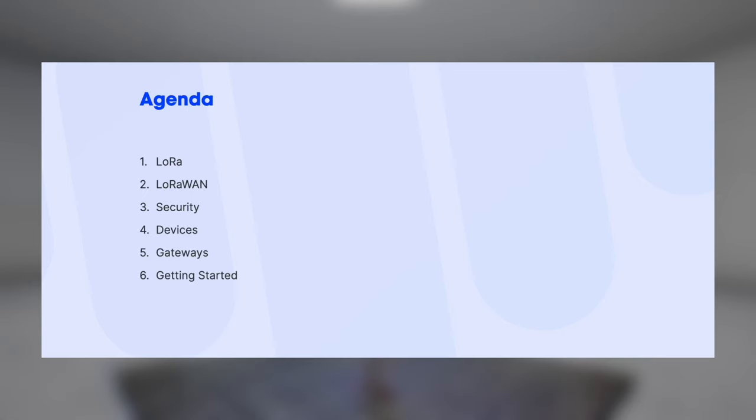I'm going to talk about LoRa, the modulation, LoRaWAN, the protocol, some security aspects that are important to know, also something about end devices and gateways, and finally how to get started.